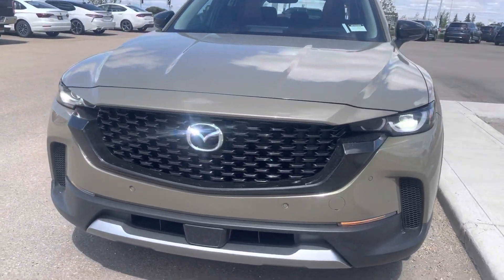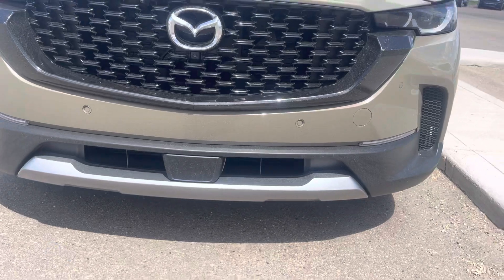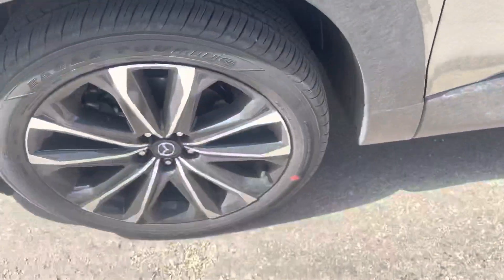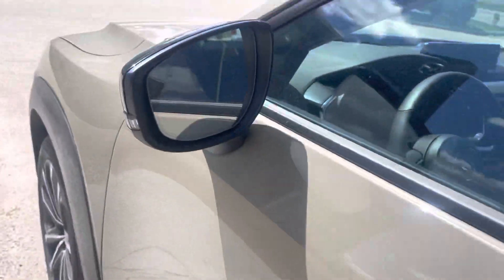Over here we obviously have a more sporty look. All the adaptive cruise sensors down there — every sensor you want. We still have the wraparound LEDs, gorgeous rims, keyless entry, and blind spot monitoring.